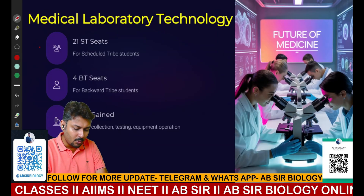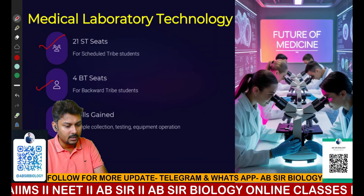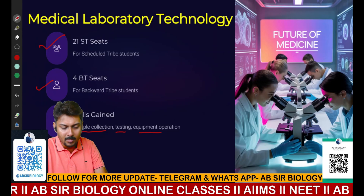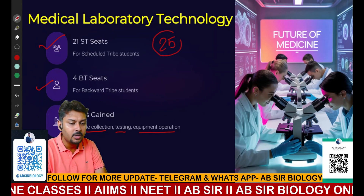Medical Laboratory Technology has 21 seats available for ST candidates and four seats for BT candidates. The field covers sample collection, testing, and equipment operation. So the total number of seats including ST and BT is 25.